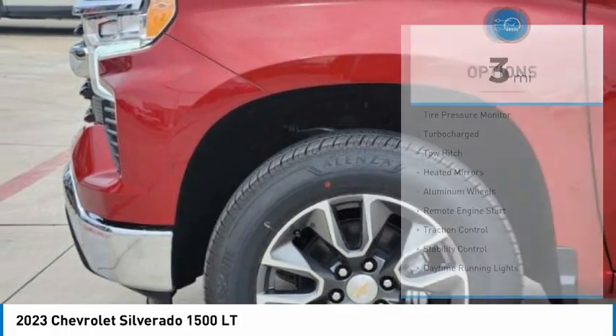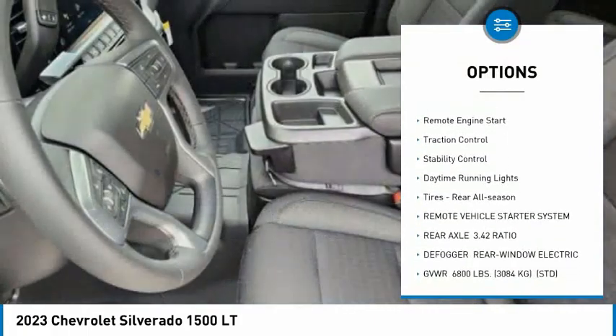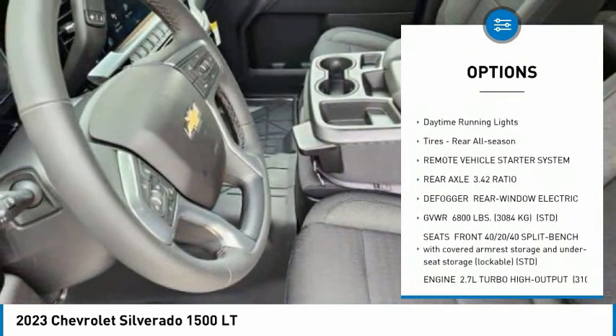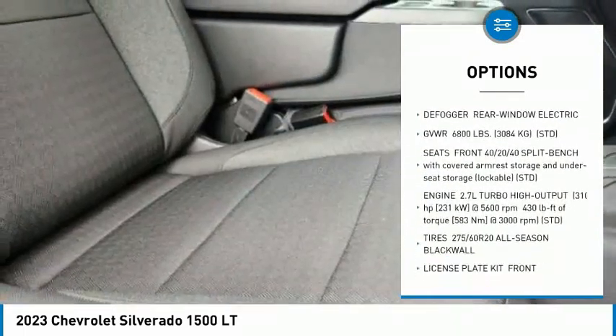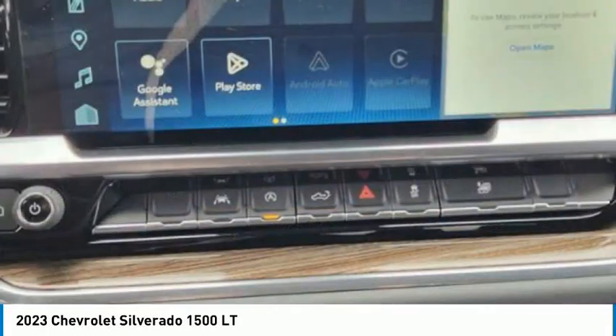Here are some of this vehicle's great options: tire pressure monitor, turbocharged, tow hitch, heated mirrors, aluminum wheels, remote engine start, traction control, stability control, daytime running lights, rear all season tires.